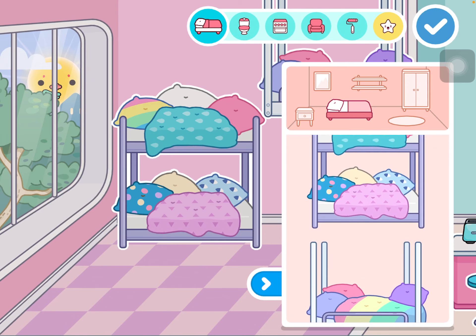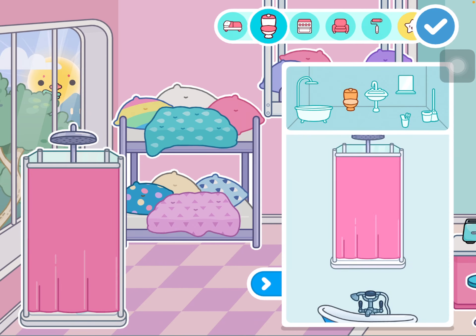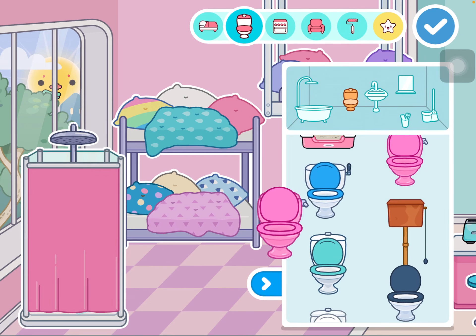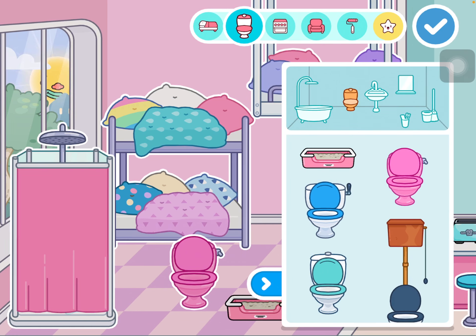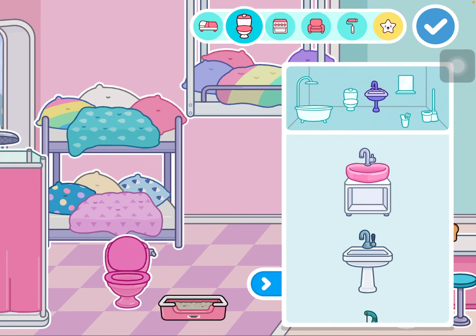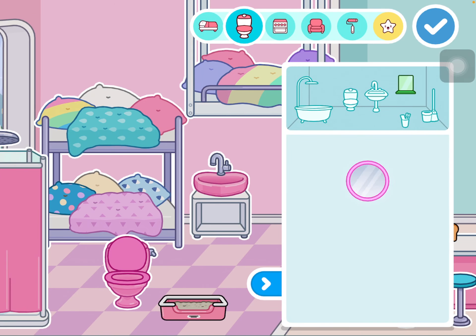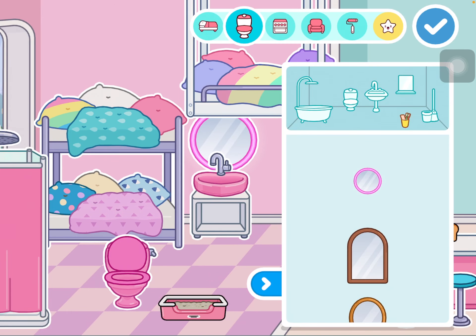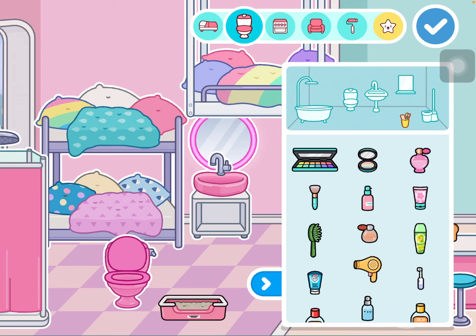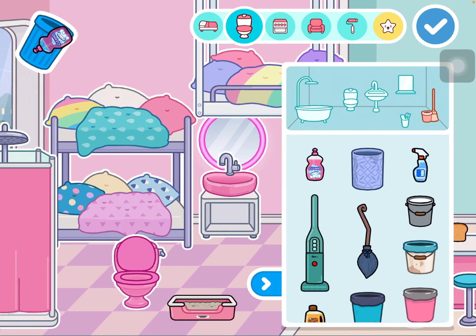Oh my gosh, there's a new shower! And there's this — this is actually the first pet toilet I've ever seen. There's a new sink, new mirrors — oh, a pink one, nice! I feel like this is all pink. Oh, some makeup things, oh my gosh! And here, this is like the only new thing in this section, but that's alright.